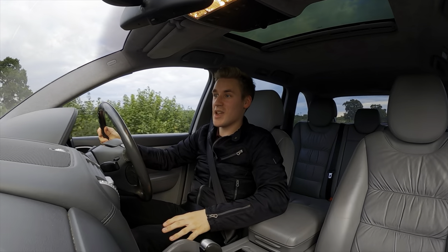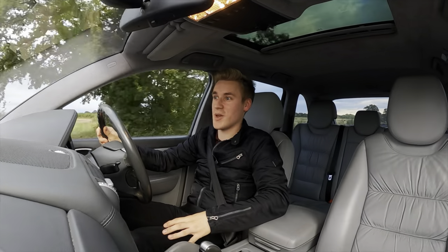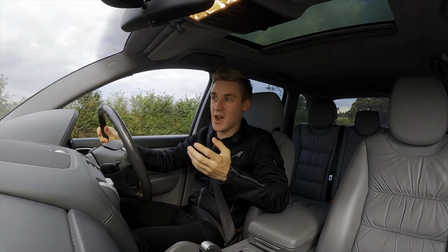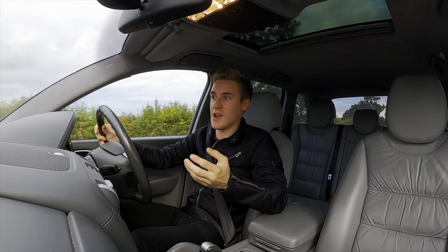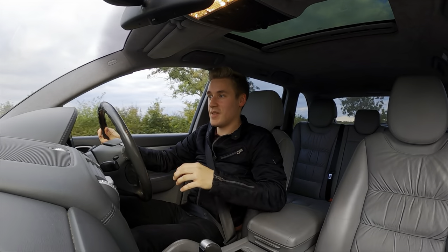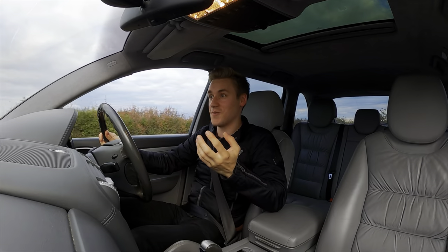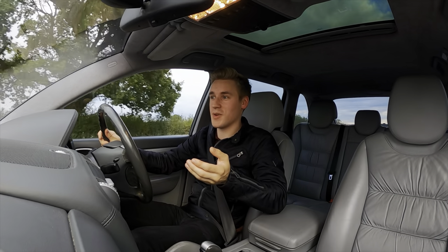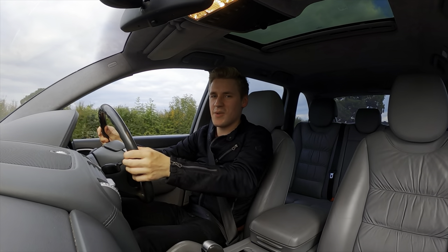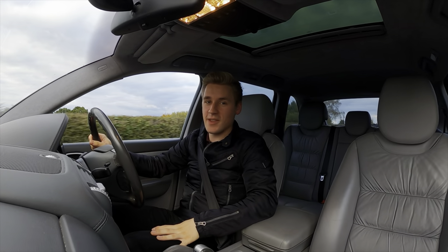Hello everyone and welcome back. Today we're going to be doing a video on the things that I love about my Porsche Cayenne Turbo. There are many things that I do love about my Porsche, but I had to narrow it down because otherwise the video would have gone on for a very long time. There are a couple of things in this video that I mentioned in my fascinating features video, so be sure to check that out because there are some absolute gems in there — some very weird but wonderful features.